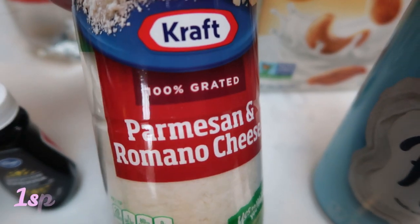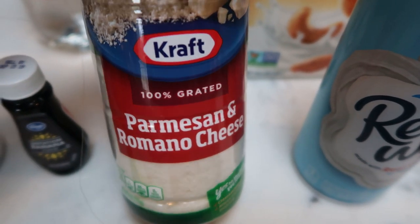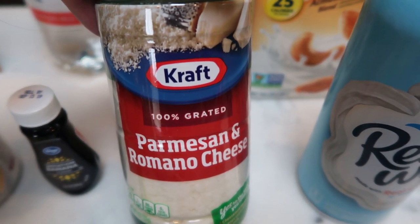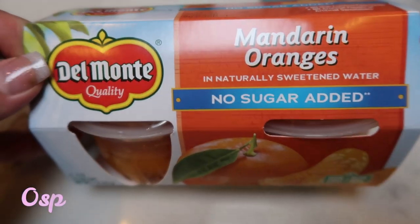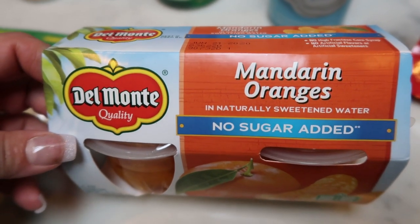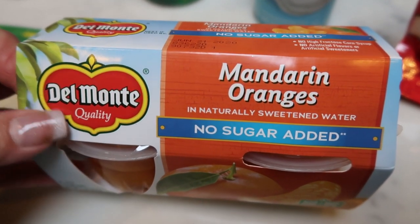Also some Kraft Parmesan and Romano — what I call grated shaky cheese. We have this for an upcoming recipe; we were completely out. I really like the Kraft, I think it's the best brand. It's a little more expensive than your generic, but I think the flavor is a lot better. Also some mandarin oranges, no sugar added. I need this for my lunch meal prep. I just grabbed these cups instead of a can only because the canned ones are generally in juice and this is not.